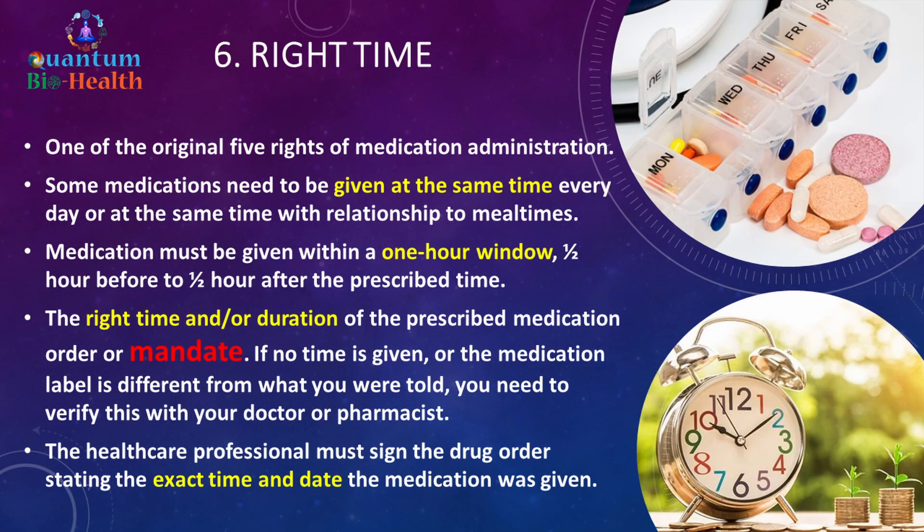The right time is one of the original five rights. Some medications need to be given at the same time every day or in relation to meal times. In healthcare, medications must be given within a one-hour window — half an hour before to half an hour after the prescribed time. If no time is given or the label differs from what you were told, verify with your doctor or pharmacist. The healthcare professional must sign the drug order with the exact time and date the medication was given.